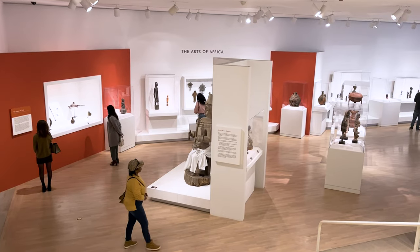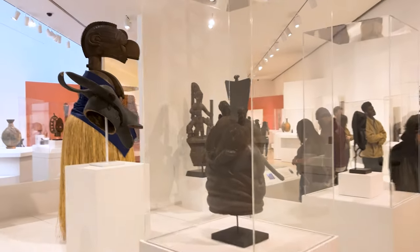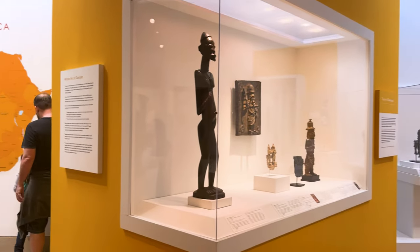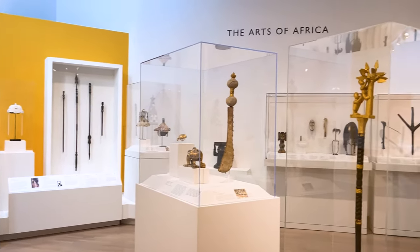The DMA truly takes us on a journey around the world with its diverse collections. The growing collection includes one of the most important museum holdings of modern and contemporary art in the US, as well as strong holdings of art of the ancient Americas, Africa, and South Asia, and in European and American painting, sculpture, and decorative arts.